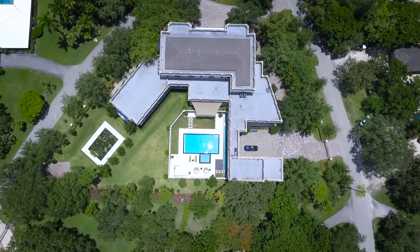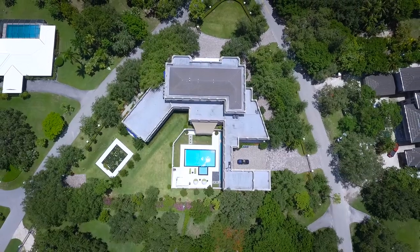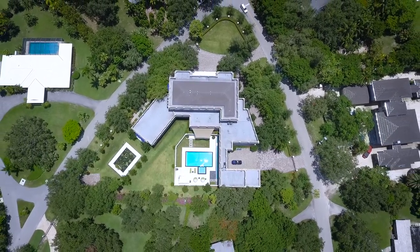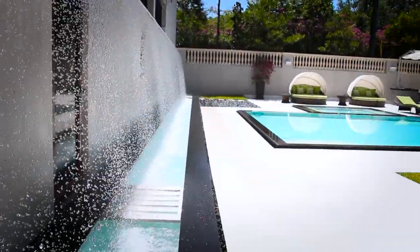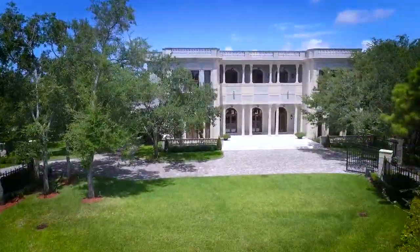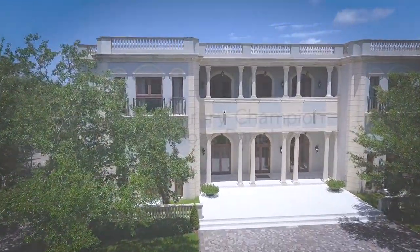Notably sited on one of Pinecrest's prestigious oversized corner lots at approximately 57,662 square feet, a private hidden paradise with unparalleled views of the pool and waterfalls stretching out before you, verdant landscaping, and gated entrances that welcome you to this contemporary champion on Moss Ranch Road.